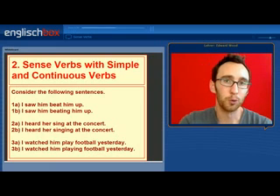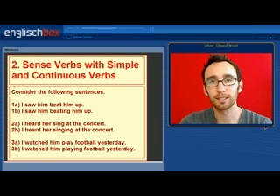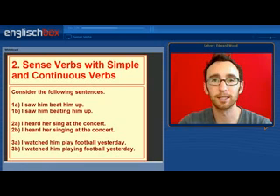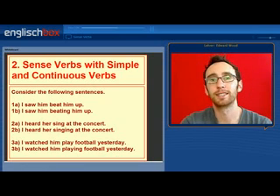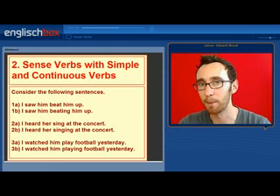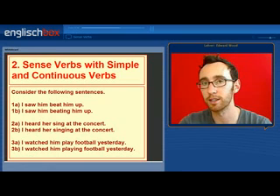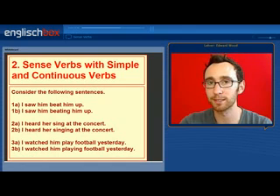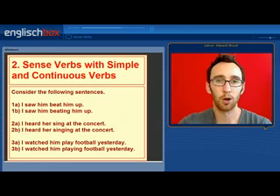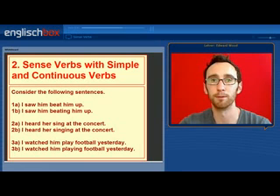Moving on to point two. With sense verbs, you can use the simple and continuous form, but there's a difference in meaning. Consider these sentences: 'I saw him beat him up' versus 'I saw him beating him up.' 'I heard her sing at the concert' versus 'I heard her singing at the concert.' 'I watched him play football yesterday' versus 'I watched him playing football yesterday.'